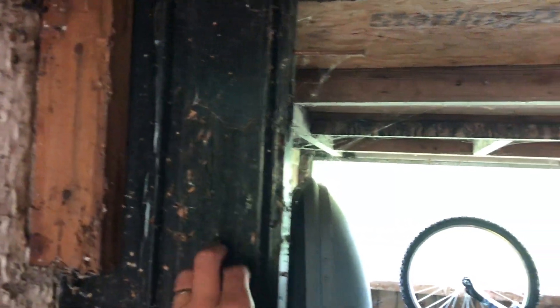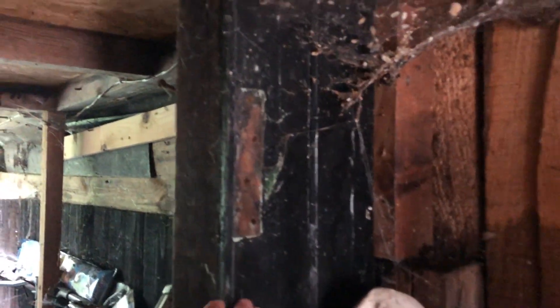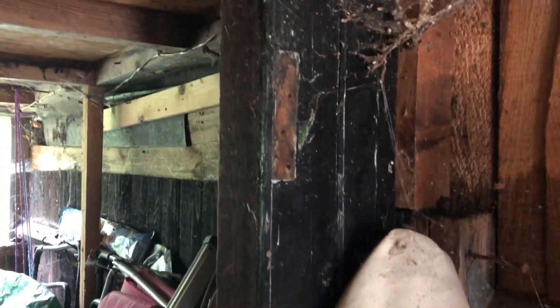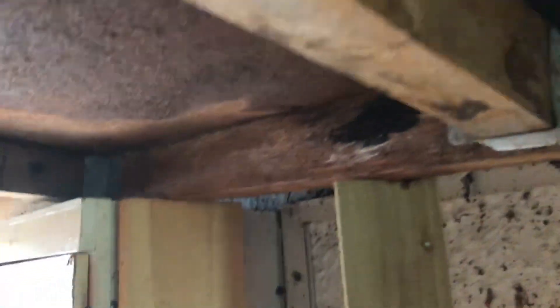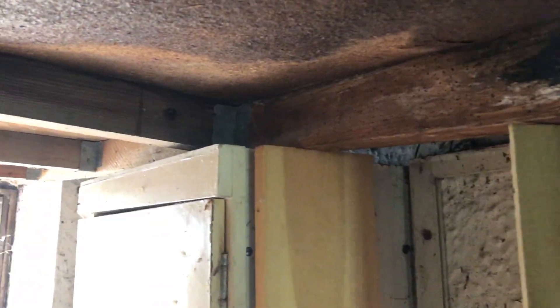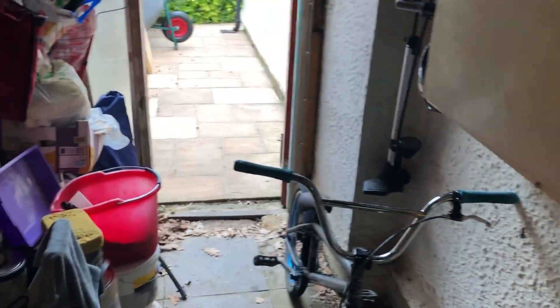He's got an old door frame in here that he's mounted. That's all fine. That's a major support part of the roof, and that's all fine. So up to here it's kind of all right. Here backwards, towards the front of the house, it's fine. It's just all this. Hopefully that gives you an idea.